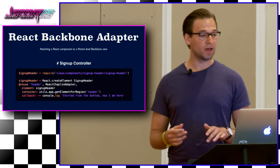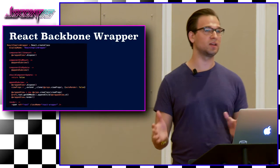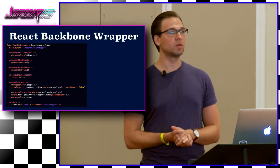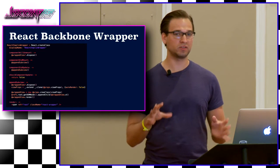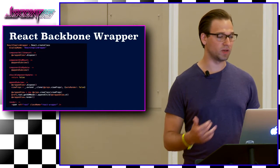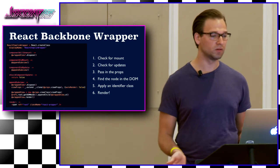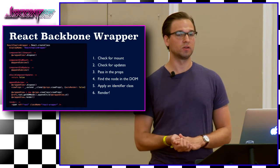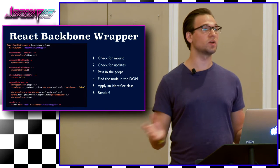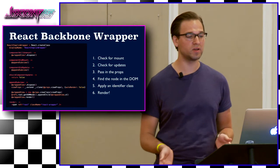As engineers, we always want to move forward. So we started coming up with the React Backbone wrapper. What it does is take the adapter to the next level. With the adapter, we're still using Backbone views — we wanted to get rid of that completely. The React Backbone wrapper makes an app root-level React component that completely replaces Chaplin and all of its features, and lets React take care of the whole show. The ideas are more or less the same, but we extend the adapter. We check for a mounted component, check for updates, pass in props, find the node in the DOM, apply an identifier class — this time changed to React wrapper — and then just render. No delays, no performance lags. It just works.